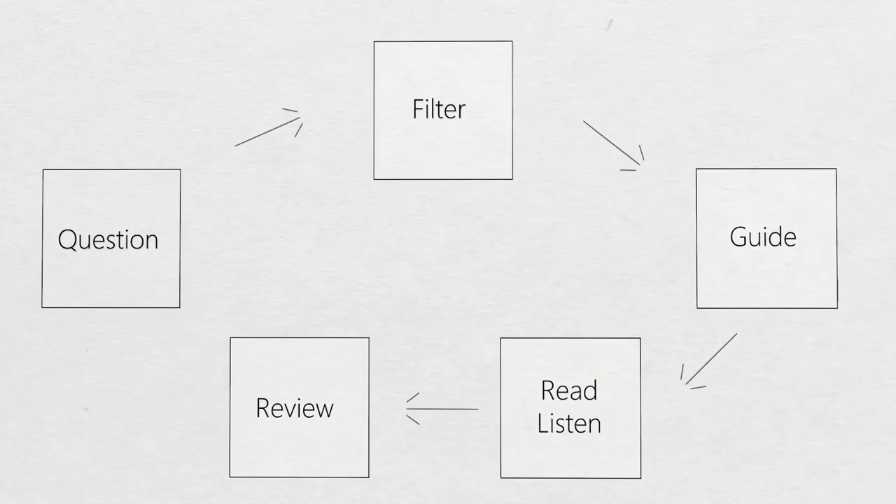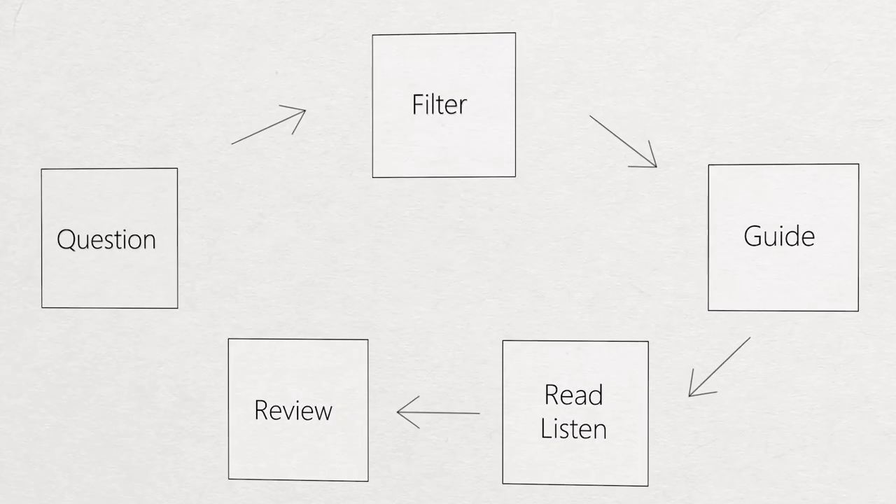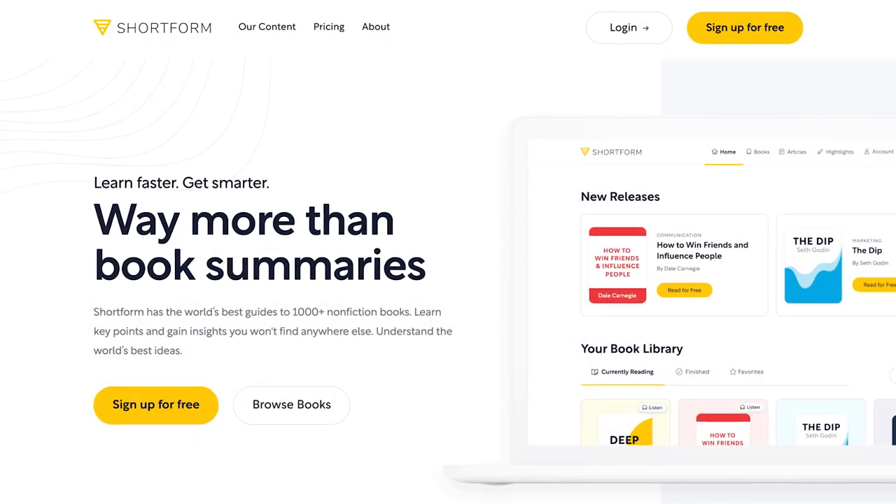An app I've been using for a very long time is called Blinkist, which you've probably already heard of. I was going to do an app review and then go through my system. At the same time, I got contacted by a company called Shortform. I hadn't heard of them before, looked into them, and was frankly pretty impressed. This video is comparing Blinkist and Shortform, as well as my system for going through lots of different books to learn efficiently. FYI, this video is sponsored by Shortform.